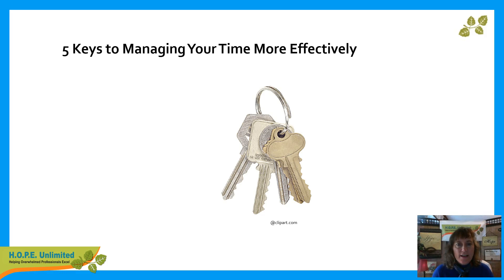Hi, welcome to bethbutler.com where I help overwhelmed professionals excel. I'm happy to offer you today a free short sample of a virtual training classroom class: five keys to managing your time more effectively. If you'd like to have the note-taking sheet, you can visit my website in the virtual training classroom section and download that sheet to take notes. Let's get started taking a look at five keys to managing your time more effectively.